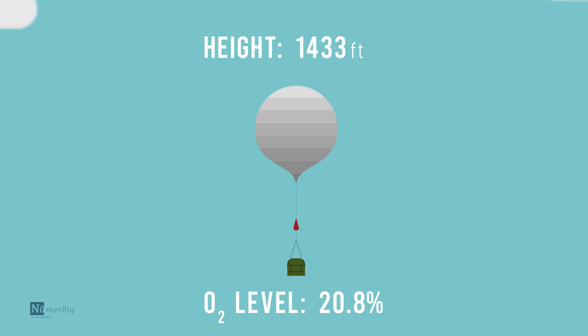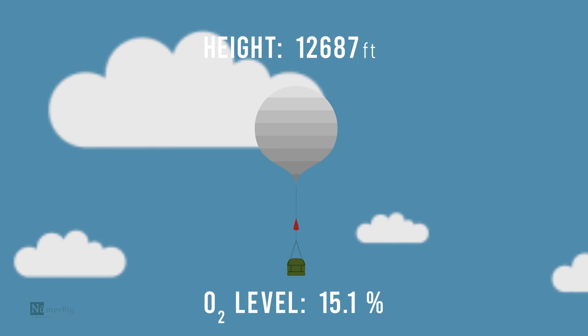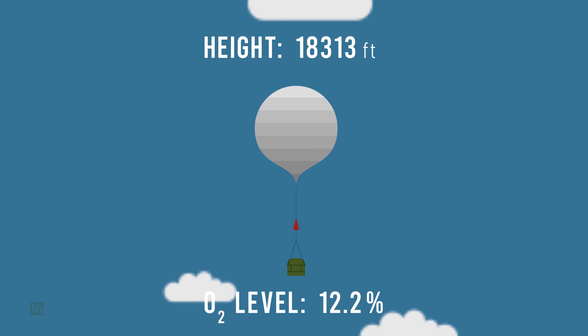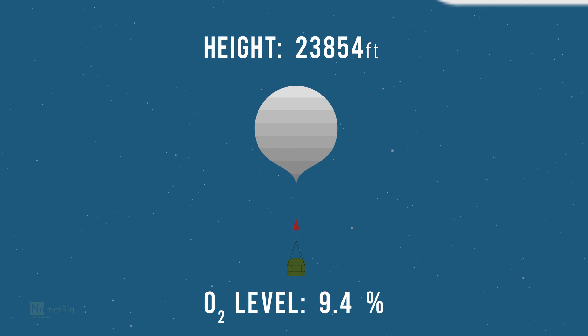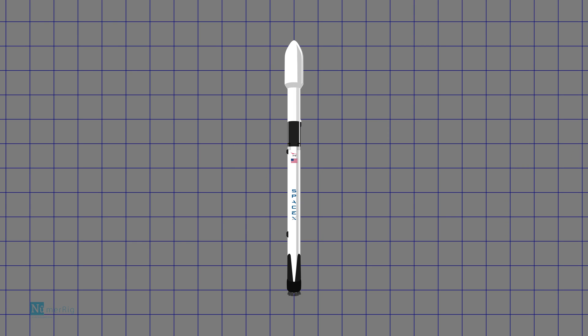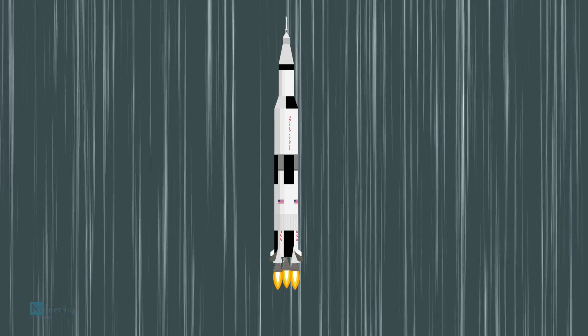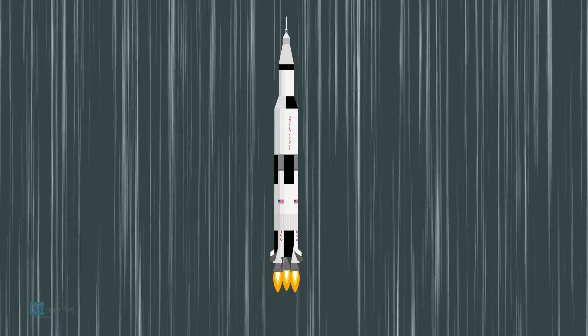When we started using weather balloons, we found out that the higher we go in the atmosphere, the oxygen level decreases. Without oxygen, combustion cannot happen. So rockets are powered by a propellant which is a mixture of oxidizer and fuel. They are stored in separate tanks, as we have seen in rocket launch videos.